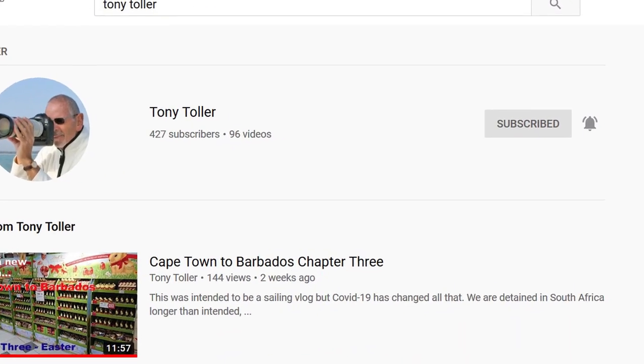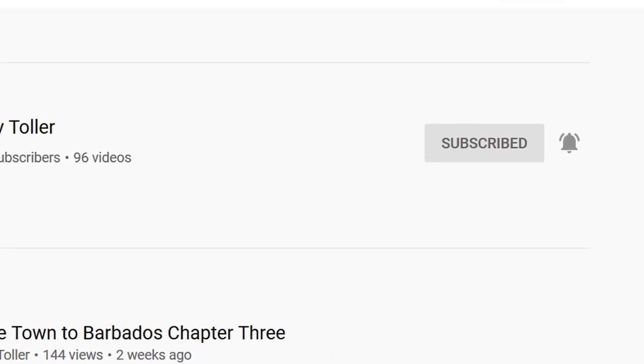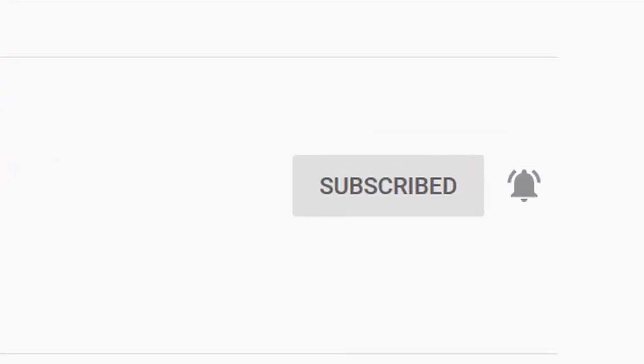A quick note: a lot of people have said they've subscribed to YouTube but they don't get notified when I upload a new chapter. There's a little secret — when you subscribe, just to the right is a little bell and you have to click on that, and then that sends you the notification. Well, that's all folks. I'll look forward to posting the next chapter as and when it becomes possible. Who knows? Bye!